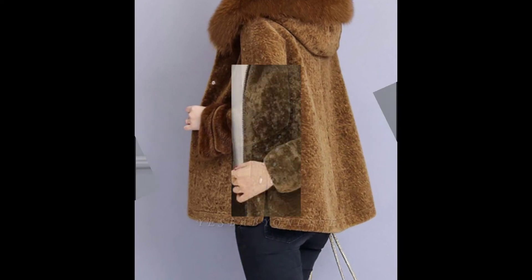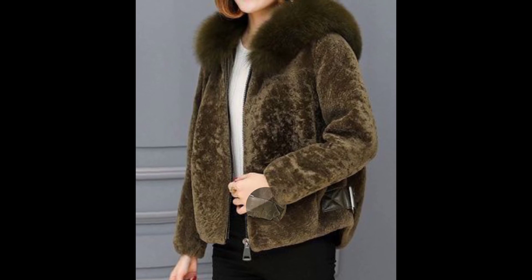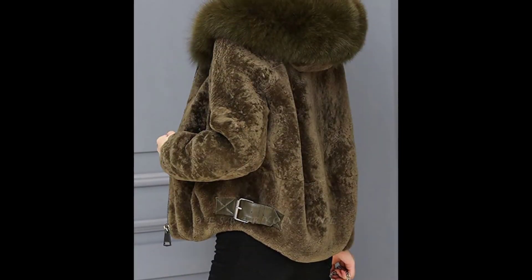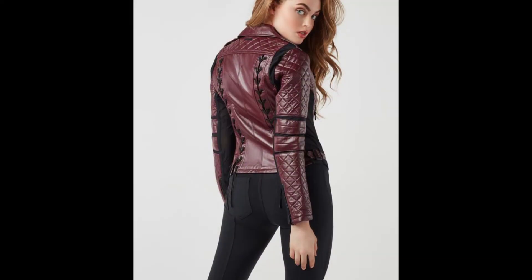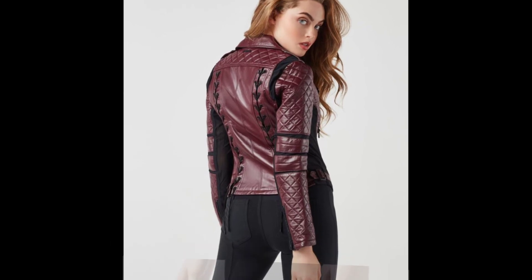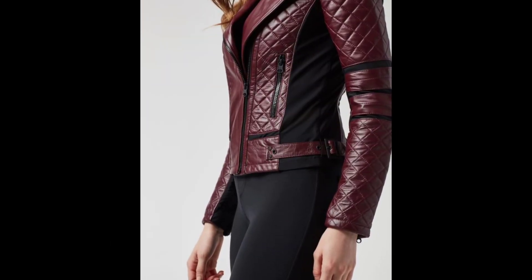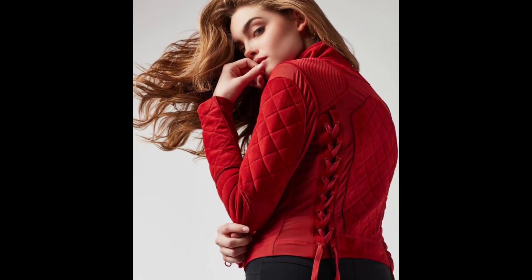Cropped jeans are a huge fashion trend that's all but taken over the street-style blocks. Wear yours casually chic for weekends, daytime dates, or meeting up with friends this winter, when you pair these jeans with a red leather jacket and a leopard print blouse. Just have a look at this cropped jeans outfit with a leather jacket.